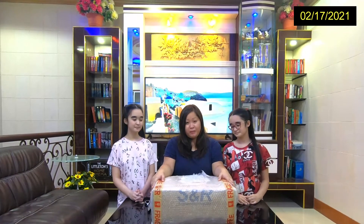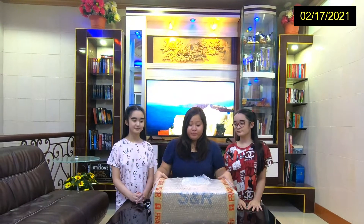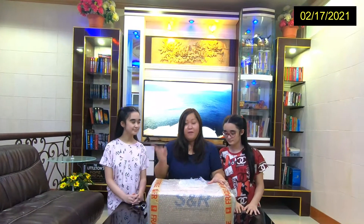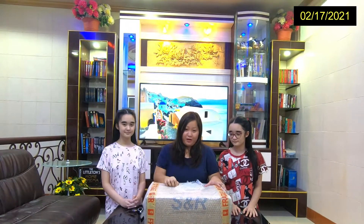Today we got this package from Lazada, and this is a very special package because this is our first order from S&R. Apparently this is like a Costco or Sam's Club where we can buy some stuff in bulk. We've been wanting to visit an S&R branch, but the closest one is in Cagayan, which is about six to seven hours away from here.